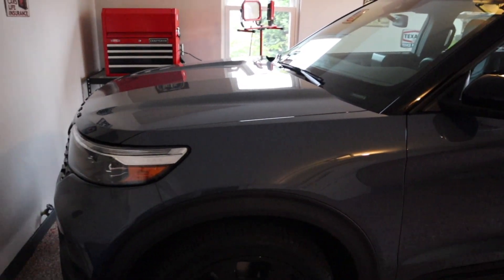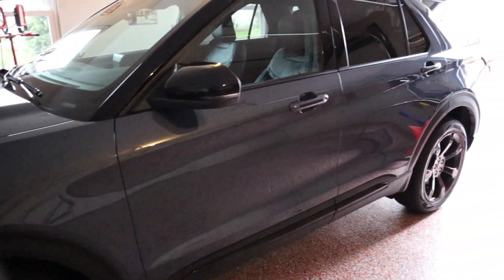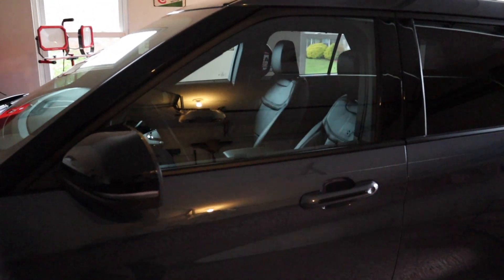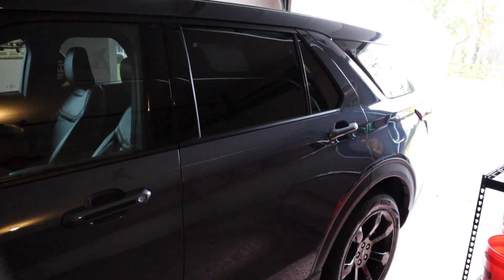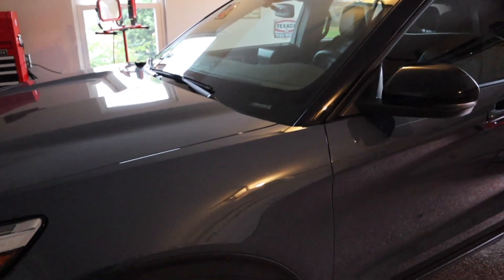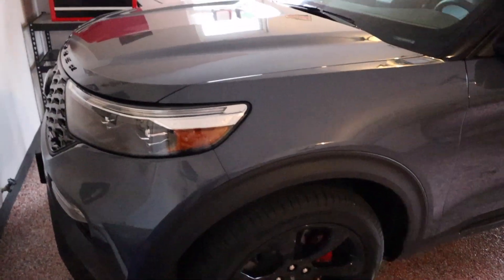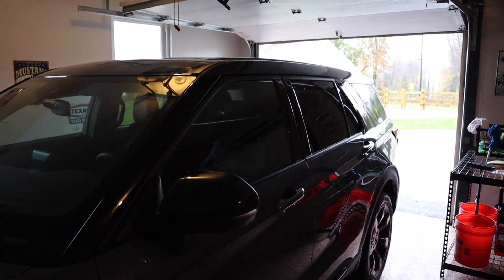This is the 2021 Ford Explorer ST, and we have some update news. We have a red warning light on the dashboard that says low oil pressure — that's a hard stop on driving, you don't want to drive it anywhere. So we called Ford roadside assistance and they will be coming out to pick up the vehicle and take it to the dealership to see what's going on.